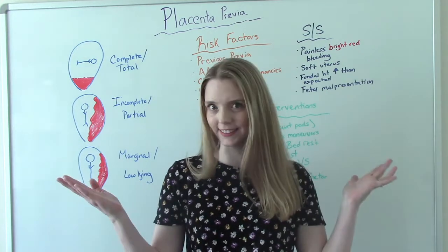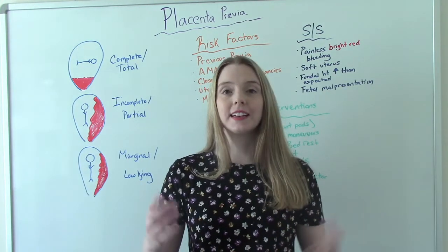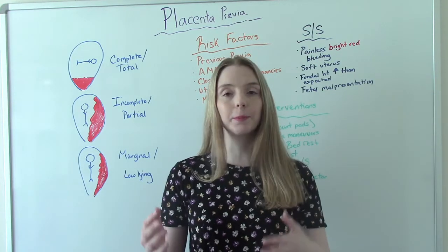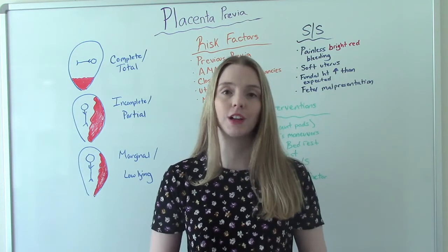So what is that? Placenta previa is when a placenta abnormally implants in the uterus and covers completely — or somewhat covers — the cervical os.